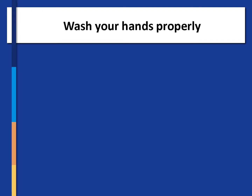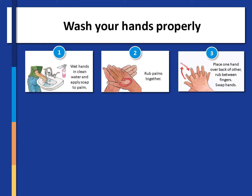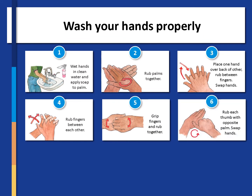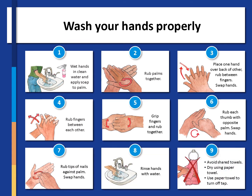Wash your hands properly. If you can see your hands are dirty, wash them with soap and water; otherwise use alcohol-based hand rub. Keep your nails short and clean. Avoid artificial nails as they are difficult to clean properly. To wash your hands: wet your hands in clean water and apply soap. Rub your palms together, then place one hand over the back of the other and rub between your fingers, then swap hands. Rub your fingers between each other, grip your fingers and rub them together. Rub each thumb in the opposite palm, then swap. Rub the tips of your nails against the palm of your hand, then swap and repeat. Rinse your hands with water. Avoid shared towels — dry with paper towel if possible and use paper towel to turn off the tap.